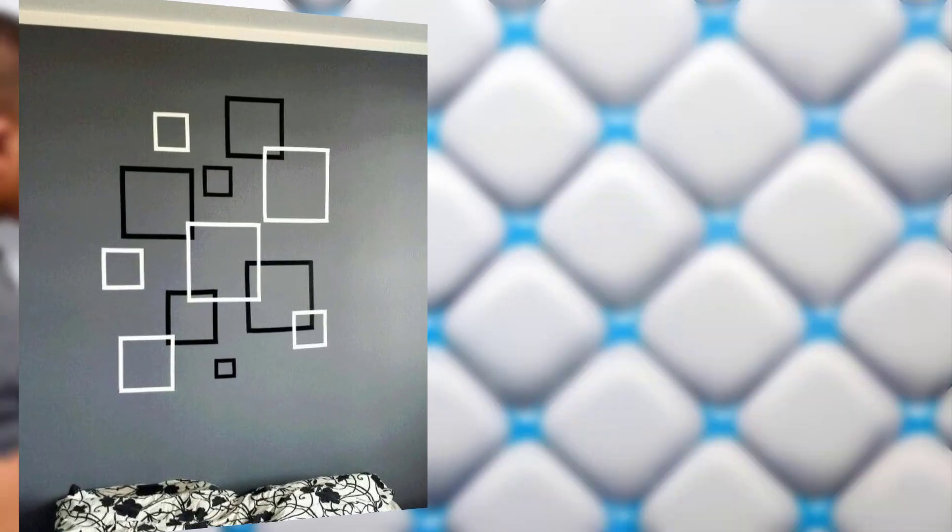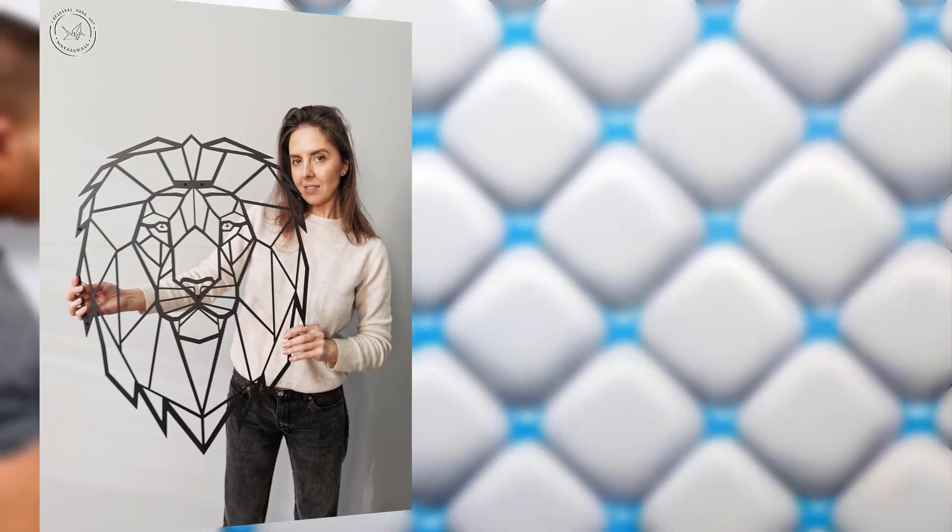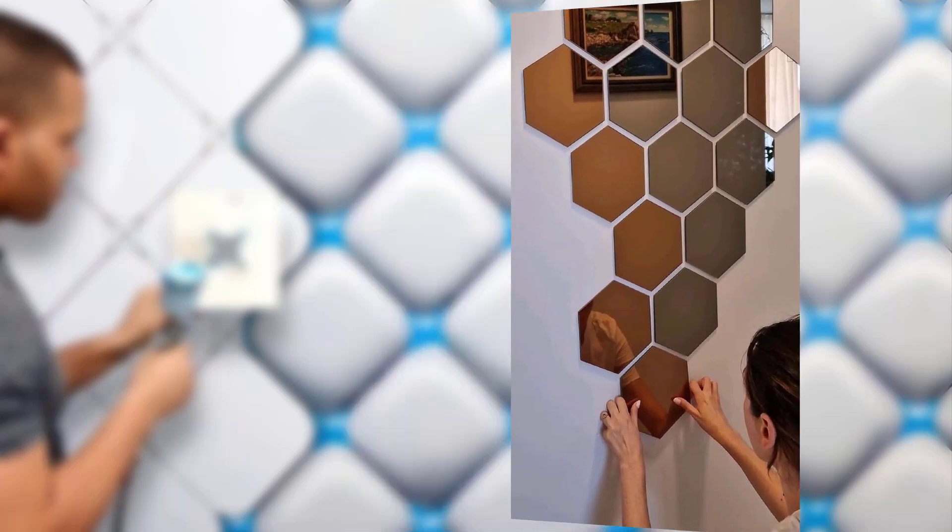Geometric murals: a mural artist can create a custom geometric mural as a bold and artistic choice. Geometric murals can be tailored to your color scheme and design preferences.